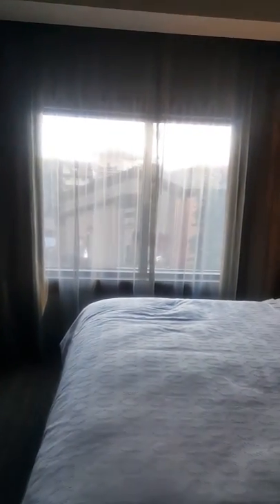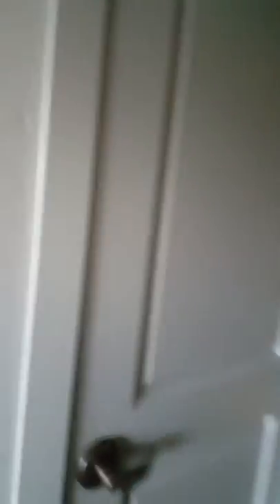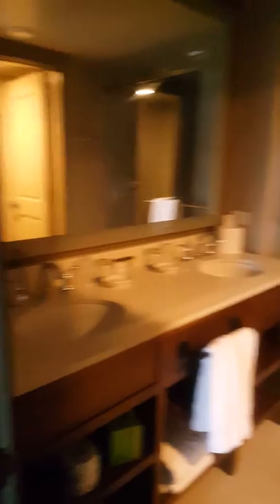And then the master bedroom. Also a view there with the kind of village on the bottom. We're on the third floor. And another closet. This is a nice little shower setup. And then bathroom.